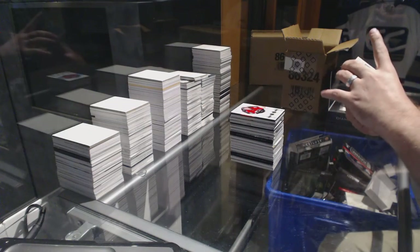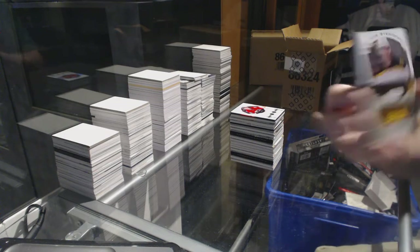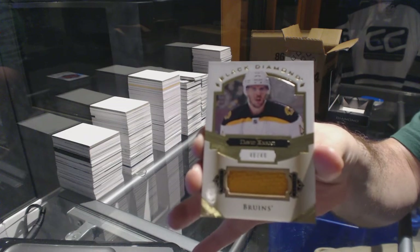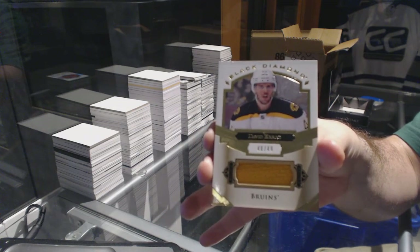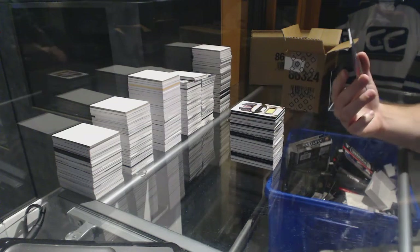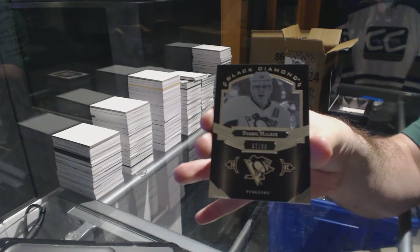For the Boston Bruins, number 249 — I think it's a short print jersey of David Krejci. And we've got a Pure Black base, number 99 for the Penguins — Evgeny Malkin.